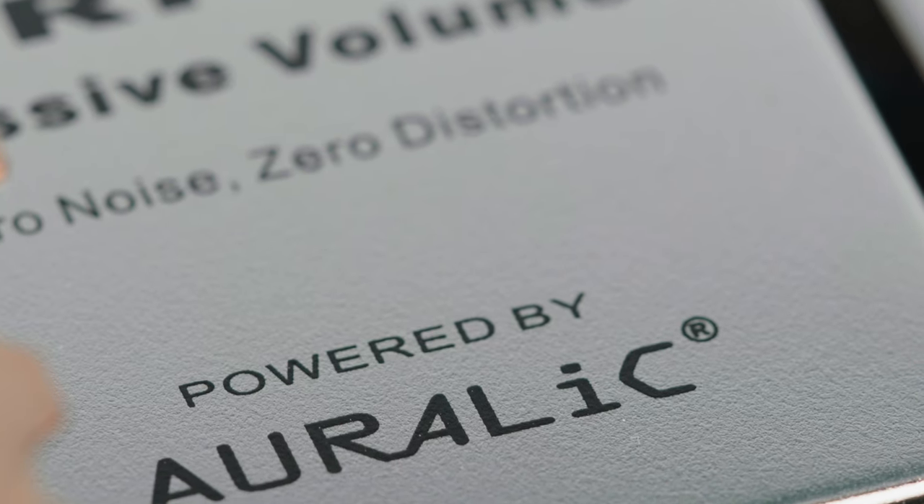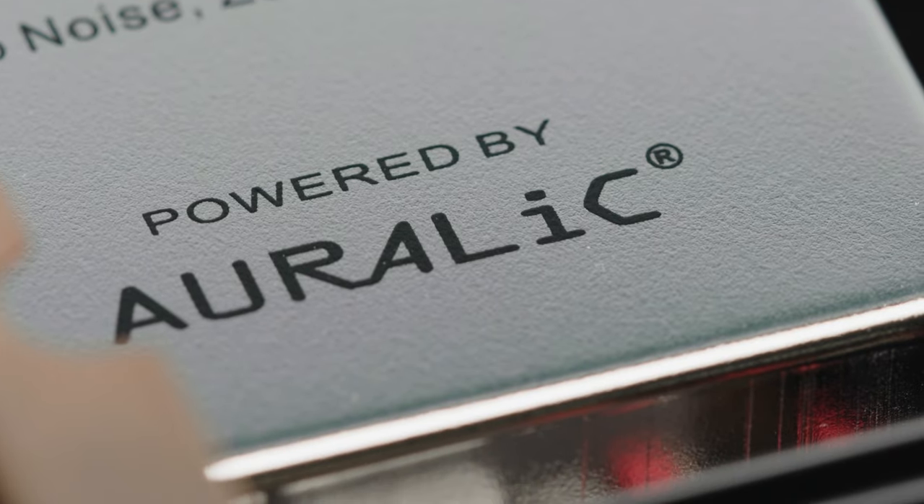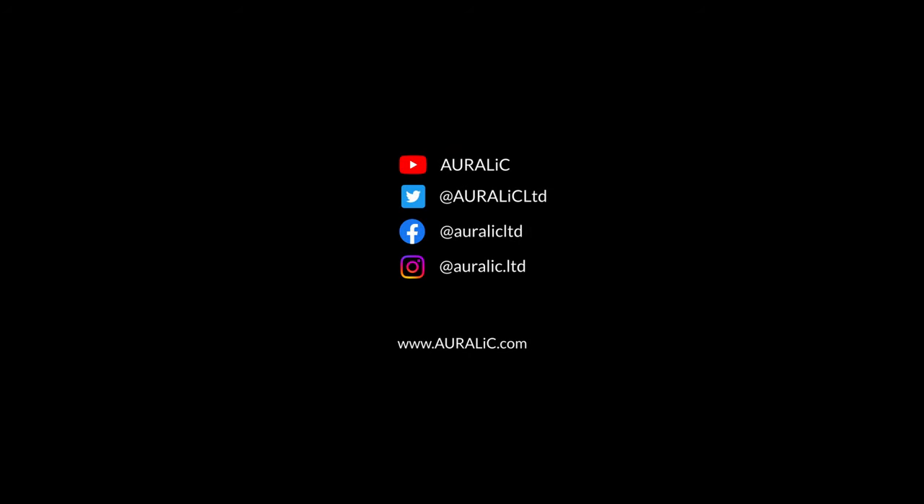For more information please visit our website at auralic.com. You can follow us on Auralic's community, YouTube channel, Facebook, Instagram, and Twitter with the links in the description. Auralic — bringing all your music to life.